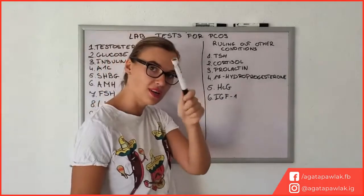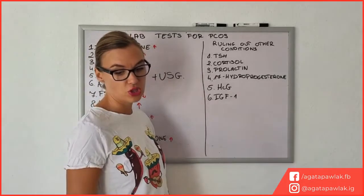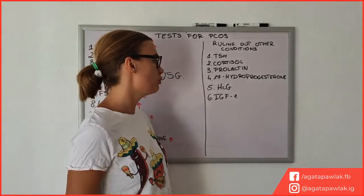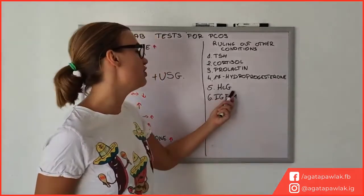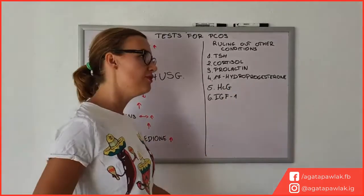Another thing is 17-hydroxyprogesterone (17-OHP), which someone actually told me about — I didn't know about it before. This may indicate congenital adrenal hyperplasia, so this test will rule out that condition — very important because there can be some overlaps with PCOS. Next is HCG, which is essentially the pregnancy hormone, so if you're not having regular periods they will check if you're pregnant.